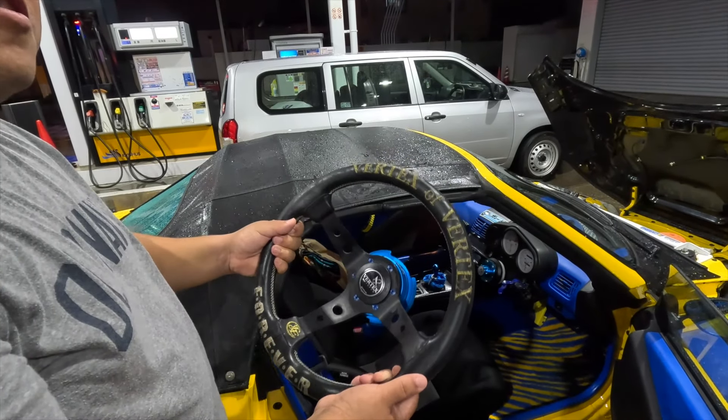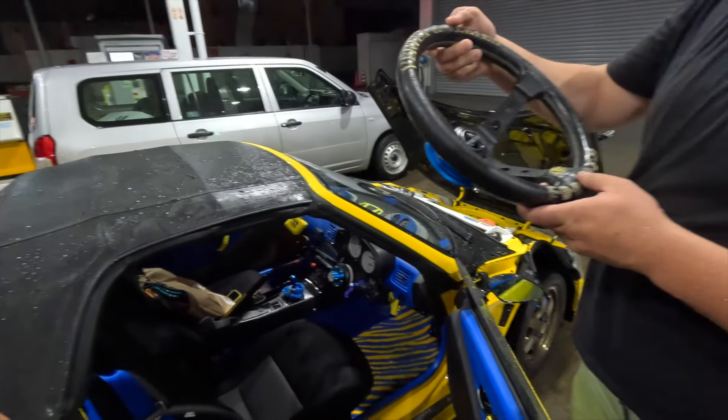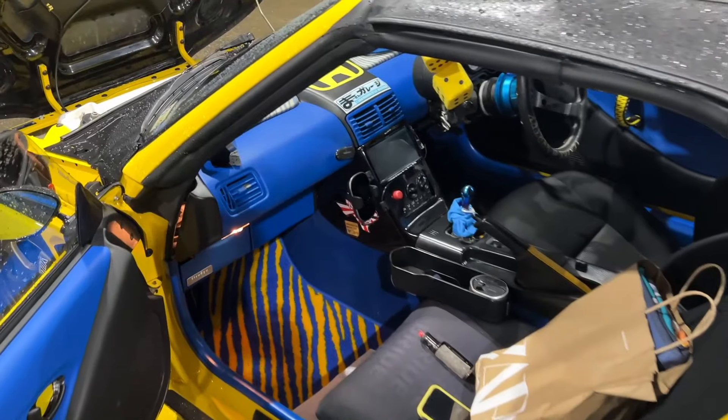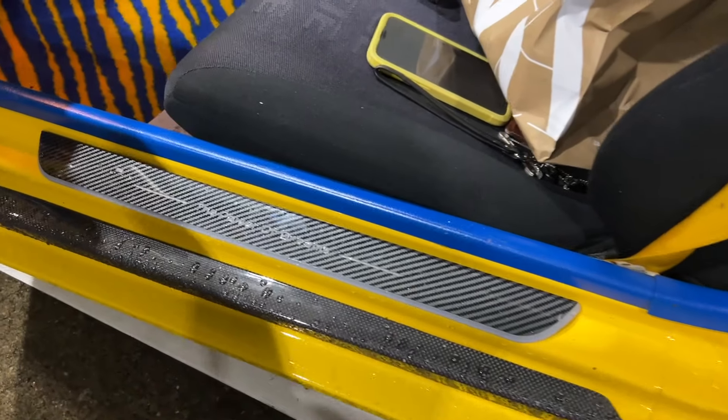And then there's a Vertex steering wheel with a quick disconnect. This steering wheel was actually for my R32 GTR that I sold but never put on, so I figured let's put it in the Beat. It has the attention-to-detail blue stitching too.